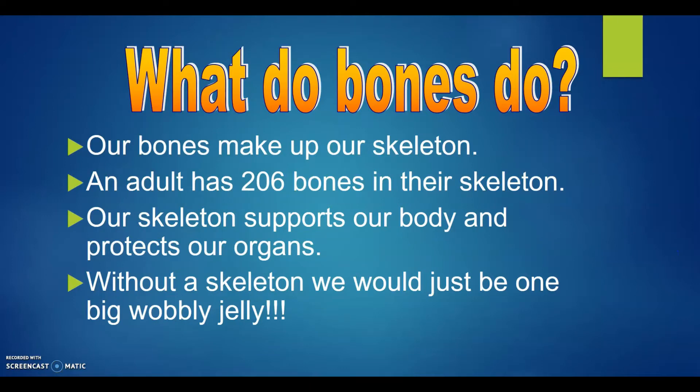What do bones do? Our bones make up our skeleton. An adult has 206 bones in their skeleton. Our skeleton supports our body and protects our organs. Without the skeleton, we would just be one big, wobbly jelly.